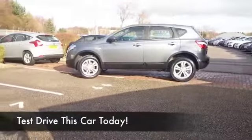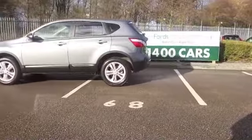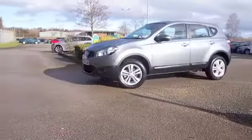If we only sold Qashqais we'd make a fortune — it really is one of our big customer favorites, and it's understandable. This is Nissan's best-selling car in Europe and brilliant to drive.